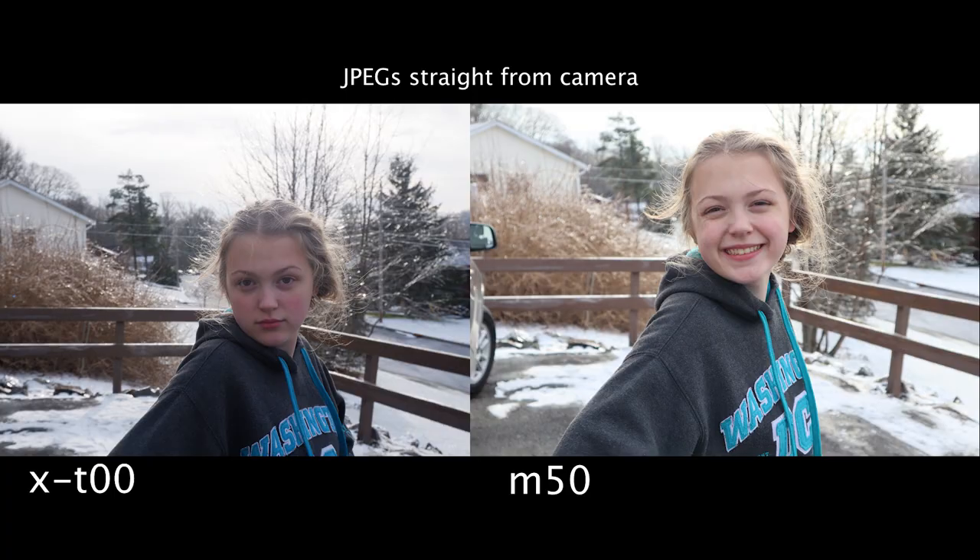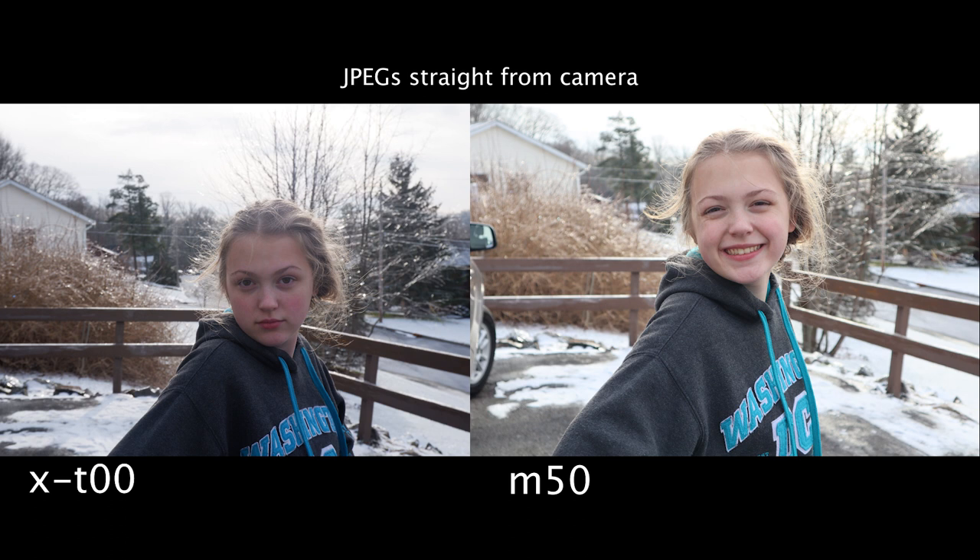The Fuji is still a nice camera — it takes very nice pictures, and the difference between pictures is really subjective. I like the way the Canon pictures look better, but she liked the outdoor Canon shot better, while for the one inside the Jeep she actually liked the Fuji better.